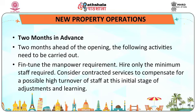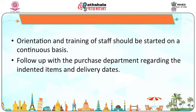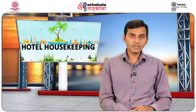Two months before opening: fine-tune the manpower requirement and hire only the minimum staff required. Consider contracted services to compensate for possible high turnover of staff at this initial stage, including contracted services for pest control, florist and so on, and evaluate their feasibility in terms of needs versus cost. Begin orientation and training of staff on a continuous basis, and follow up with the purchase department regarding indented items and delivery dates.